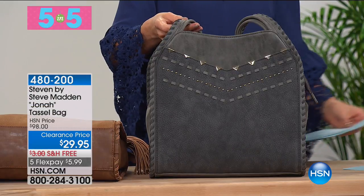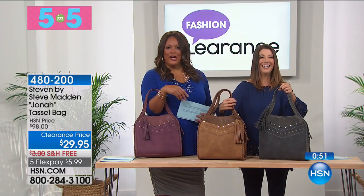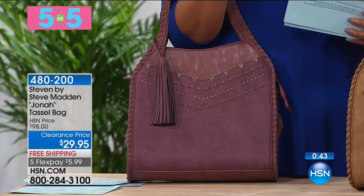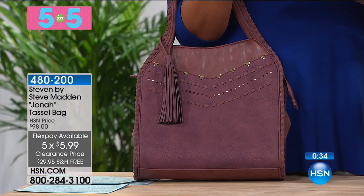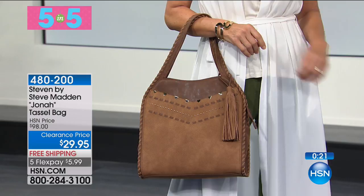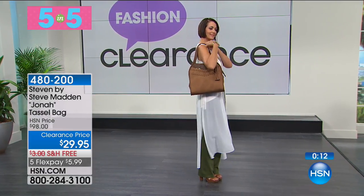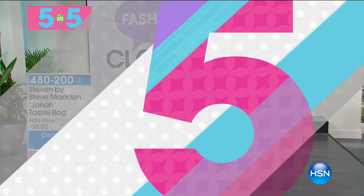Now the Steven by Steve Madden tassel bag at $29.95. You know Steve Madden for shoes and accessories - he is an icon. Available in charcoal, tan, and wine. Takes you through all the seasons. It's a hobo bag - hobo chic - leather-looking, great for a casual easy look. 70% off with flex pay. That is remarkable for Steve Madden, who is in every department store. You will not be able to beat this price.